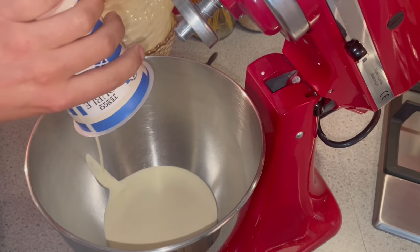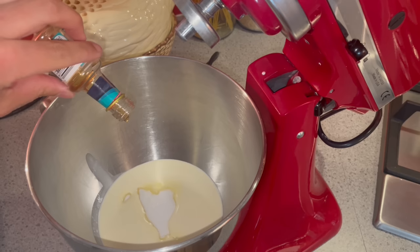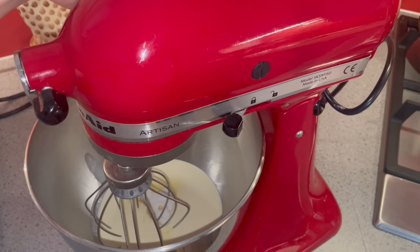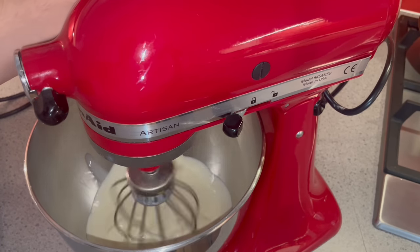I'm pouring double cream into the mixer and to this I will add two tablespoons of sugar and a teaspoon of vanilla extract, and we're going to beat this until soft and billowy.